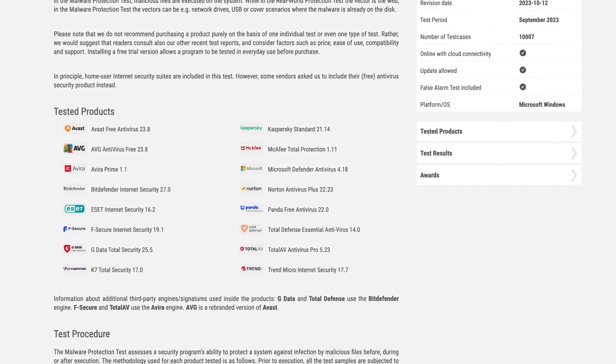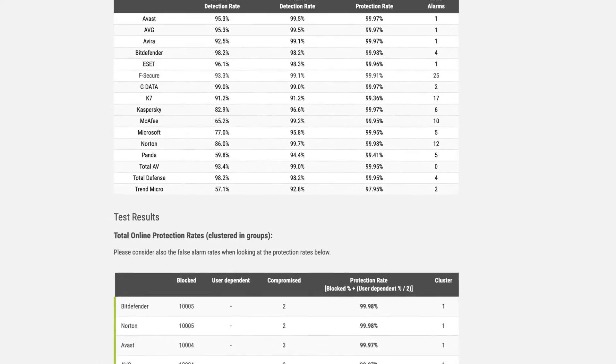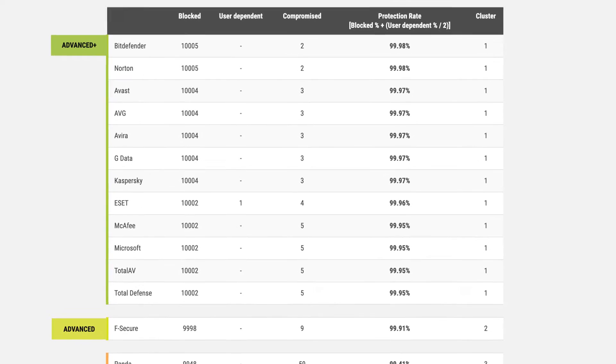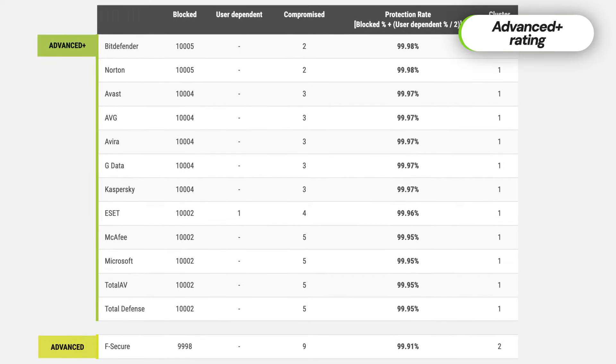But how good is Bitdefender at actually protecting your device? To find that out, let's take a look at independent test results. In the most recent AV Comparatives tests, Bitdefender achieved an advanced plus rating in protection. It's not surprising considering its past performance in these tests. Looking at AV-Test results, it's really nothing short of amazing.